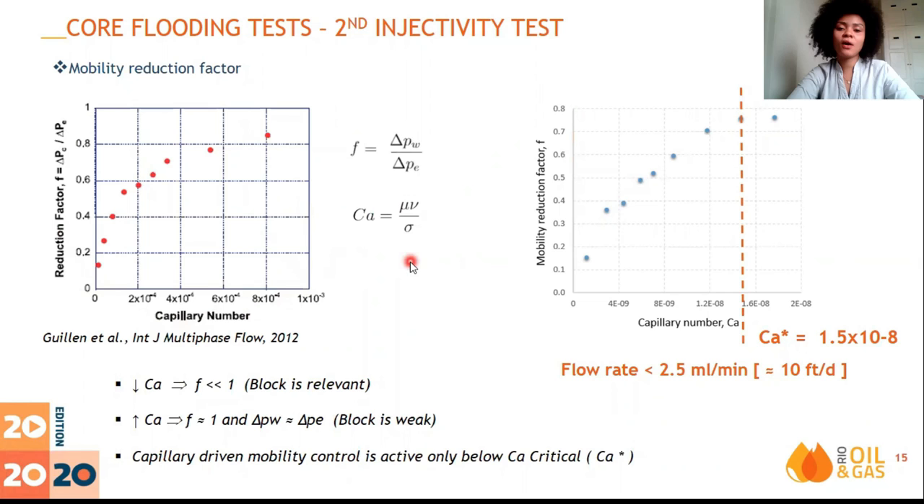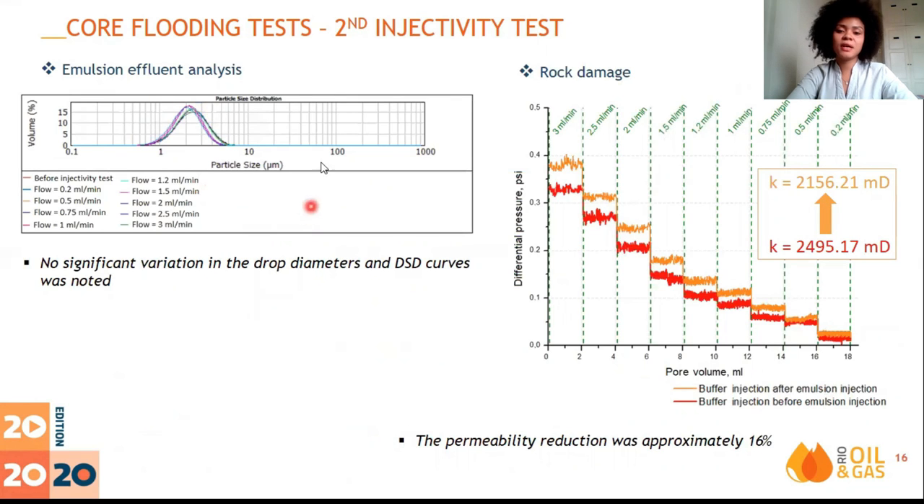Compared with the pressure behavior between buffer and emulsion injection, as expected, the emulsion pressure response was higher than that for the buffer injection. However, for low flow rates, there were higher pressure fluctuations. This may indicate that when the drop meets the pore throat, the pressure behind the drop needs to overcome the capillary pressure to percolate, and when that happens, the pressure drops. Therefore, the large pressure oscillations show that the droplets block the pores and deform until they can proceed. The mobility reduction factor F, proposed by Nilsen et al., is calculated as the ratio of the average pressure measured during continuous phase flow to that of the emulsion, and was plotted against the capillary number. For low capillary numbers, F is much less than 1 and blockage is relevant; for high capillary numbers, F is approximately 1 and blockage is weak. The mobility reduction factor calculated from the second injectivity test showed similar behavior to the literature results, with a critical capillary number equivalent to 10 feet per day. The drop size distribution of the effluents did not show significant variation, indicating that the droplets were able to deform when passing through the porous medium. The damage caused by the emulsion was only 16%, very low compared to the previous test.